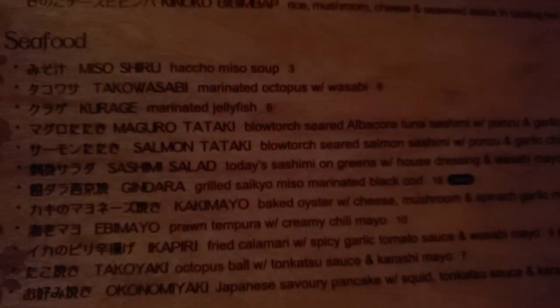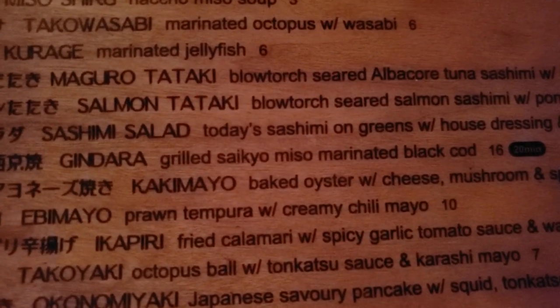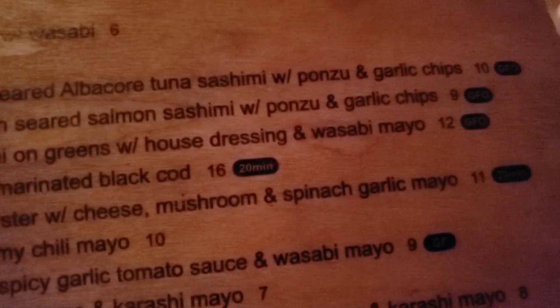As a starter, we ordered two seafood items. One is kaki mayo, which is a baked oyster with cheese, mushroom, spinach, and garlic mayo. And then we also ordered capuri, which is a fried calamari.